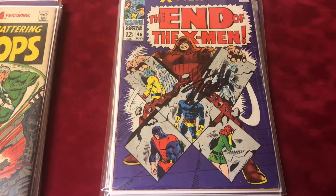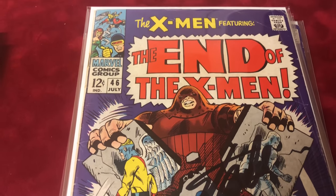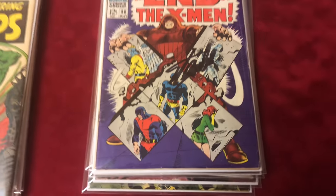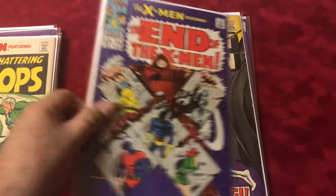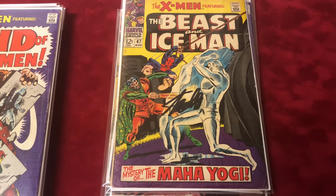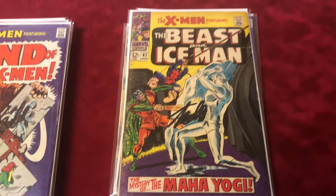Issue 46, 5.5 condition — still very nice book. Number 47, 5.5, signed by Stan Lee — the Mahayogi.